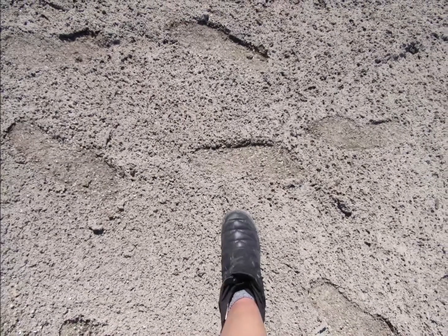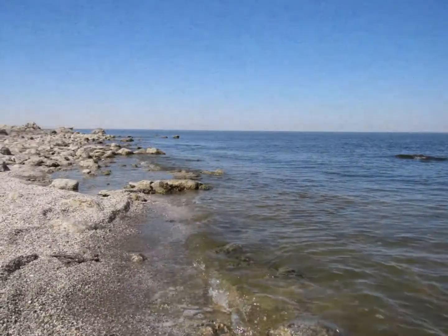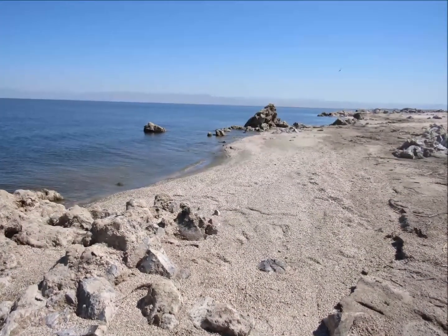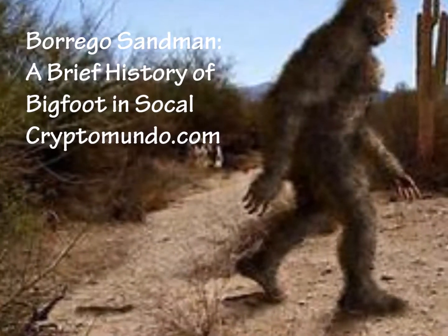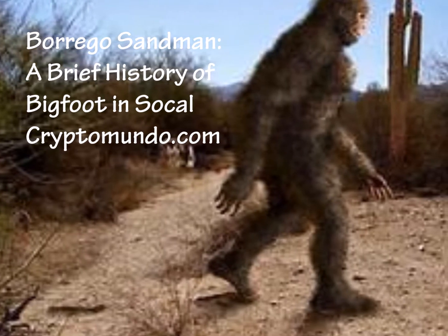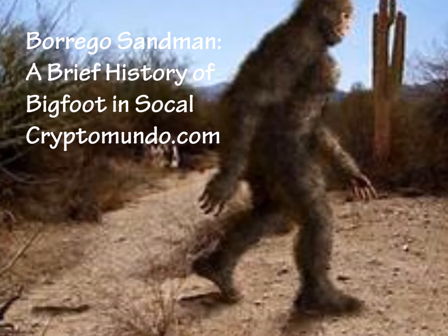Anza Borrego Desert is at the southwest end of the sea, and there are many legends of the Borrego Sandman from the area — the Southern California equivalent of his taller cousin up north in Northern California. They're reported to be stockier, shorter, and adept at living in a desert environment. When water is scarce, any freshwater sources become likely hotspots for Bigfoot.